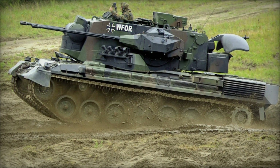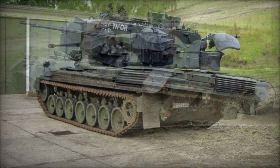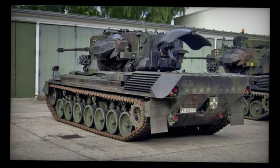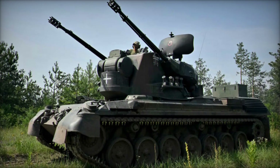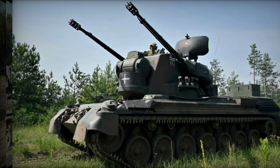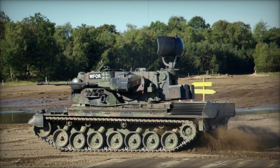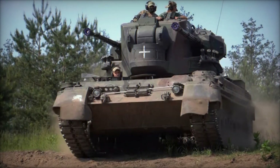The mobility of the Gepard was just as impressive as its firepower. Built on the Leopard 1 chassis, it retained the MTU 10-cylinder multi-fuel engine that gave it 830 horsepower, allowing it to reach speeds of up to 40 miles per hour on the road. It also had an operational range of about 340 miles, and its torsion bar suspension system allowed it to travel across rough terrain with ease, whether navigating through forests, swamps, or uneven battlefields.